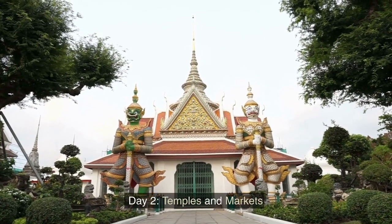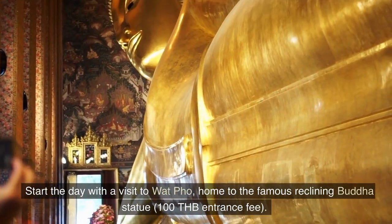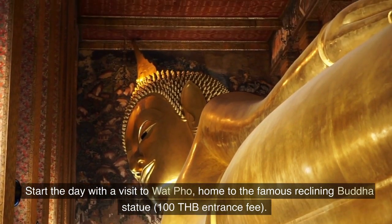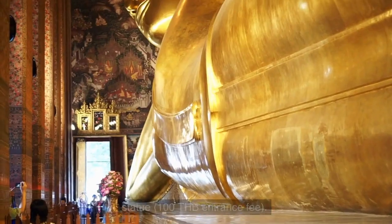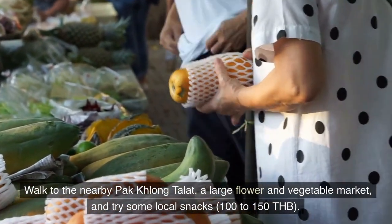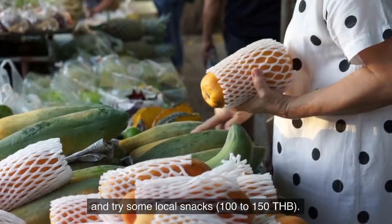Day 2: Temples and Markets. Start the day with a visit to Wat Pho, home to the famous reclining Buddha statue, 100 Thai bahts entrance fee. Walk to the nearby Pak Khlong Talat, a large flower and vegetable market, and try some local snacks, 100 to 150 Thai bahts.